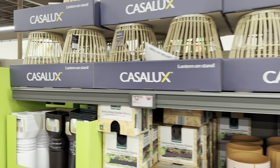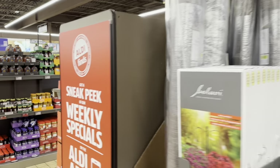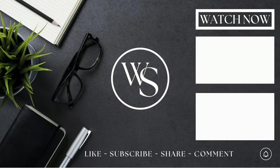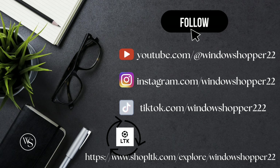That is it here today at Aldi. Thank you all so much for stopping by. Don't forget to like, share, and subscribe to the channel. I'll see you all in the next one!